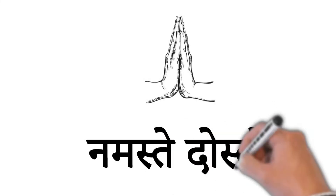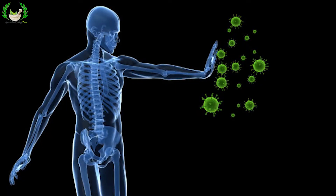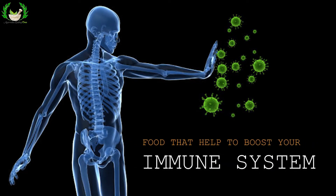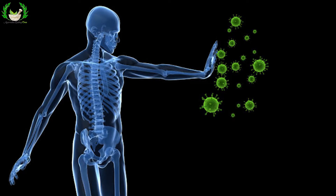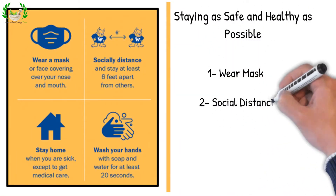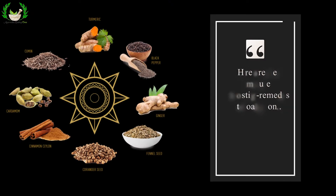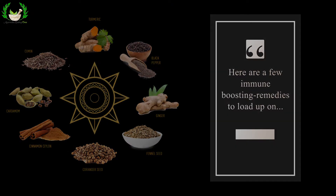Namaskar Doston, welcome to Ayurveda Healing Tree. Today we are discussing foods that help boost your immune system, staying as safe and healthy as possible, and steps to reduce the risk. Here are a few immune-boosting remedies to load up on.